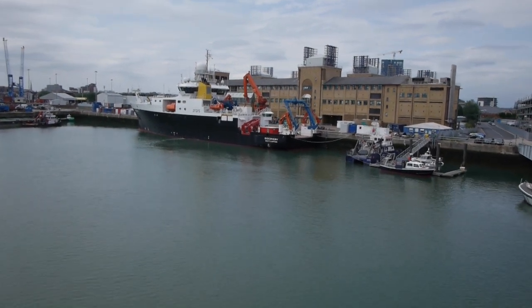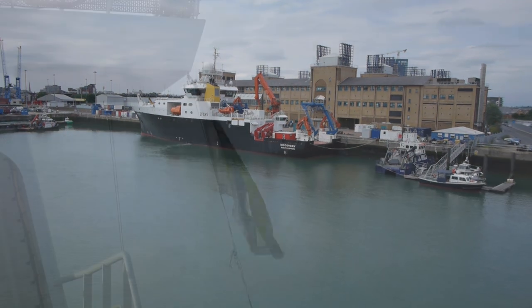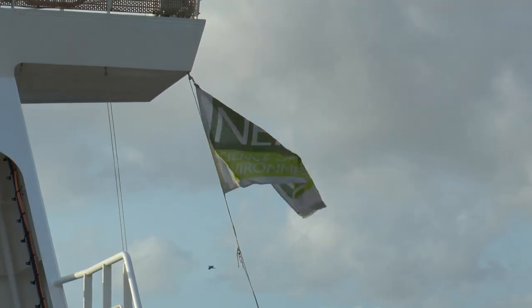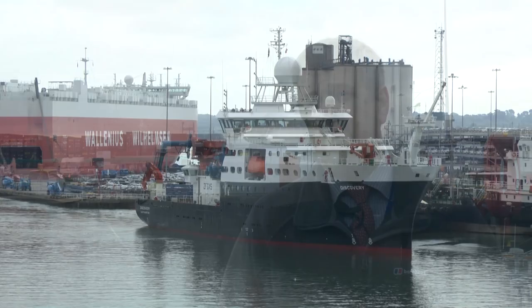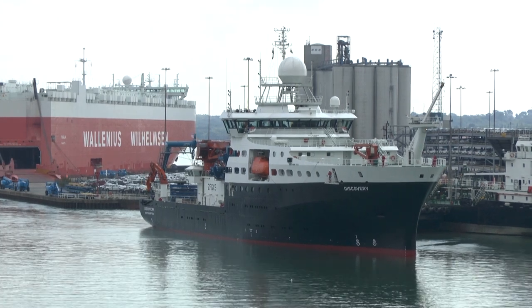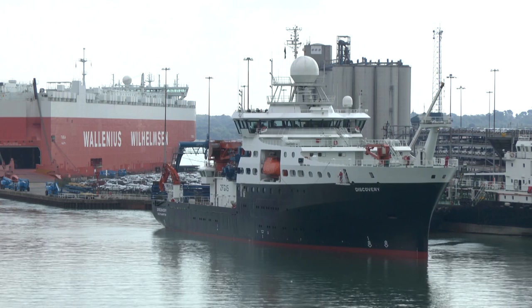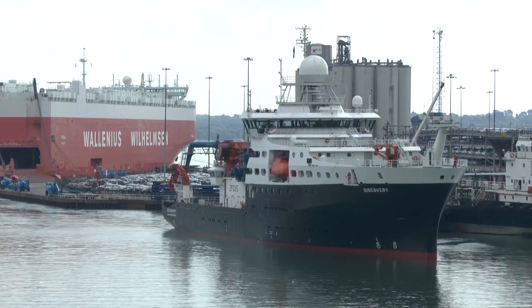NOC operates two research vessels on behalf of the Natural Environment Research Council, whose main funding comes from the Department of Business Innovation and Skills — so effectively they're predominantly taxpayer funded. Planning a research cruise is a really quite intense activity that can start as early as a couple of years before the research cruise itself.